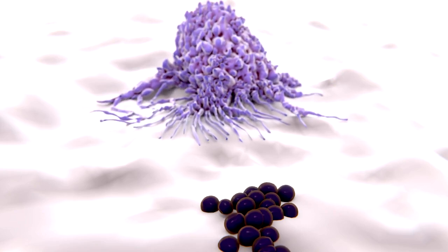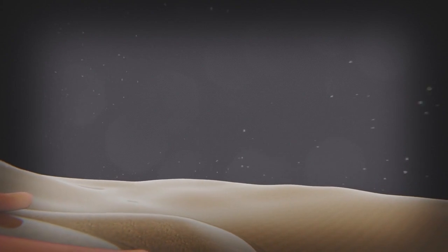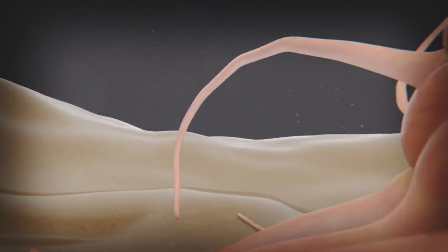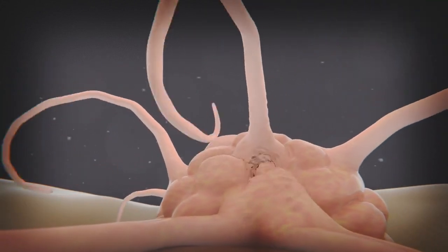Some interesting facts about macrophages. Number 1: Body's Big Eaters. Macrophages are derived from the Greek words macro, meaning big, and phage, meaning eater. Macrophages are large immune cells known for their ability to eat or engulf harmful invaders like bacteria, viruses, and dead cells.